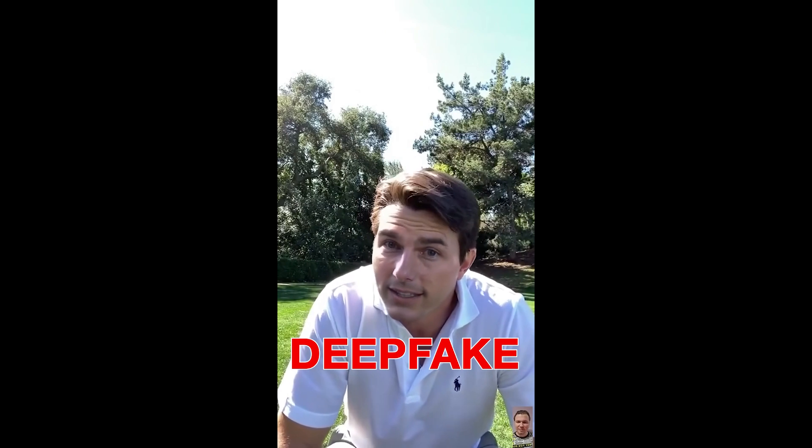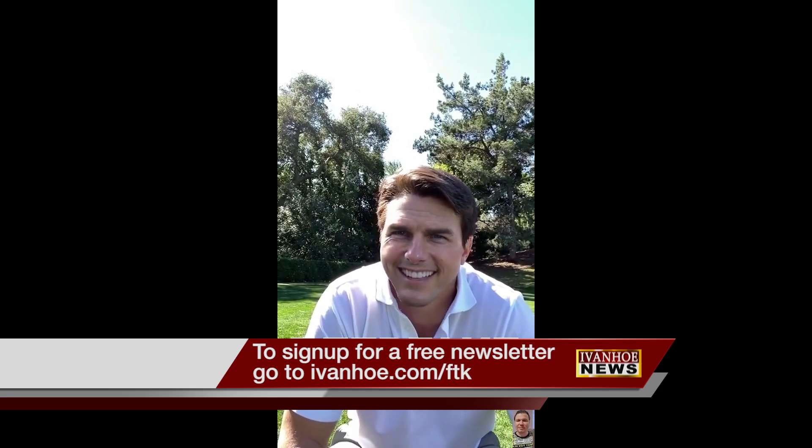If you like what you're seeing, just wait till what's coming next. I'm Alexa Lorenzo reporting.